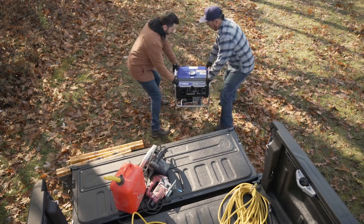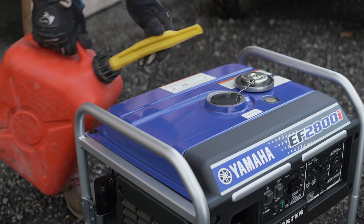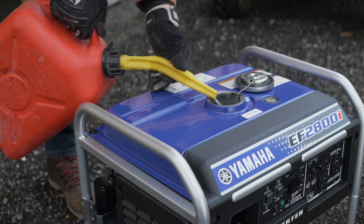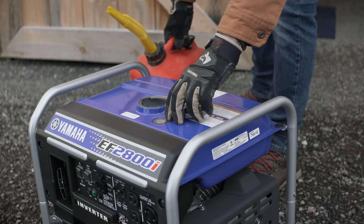Most Yamaha generators will run for up to eight hours on a tank of gas at the rated load. For extended outages, simply add regular gasoline to your unit to supply your home with continuous, reliable power.